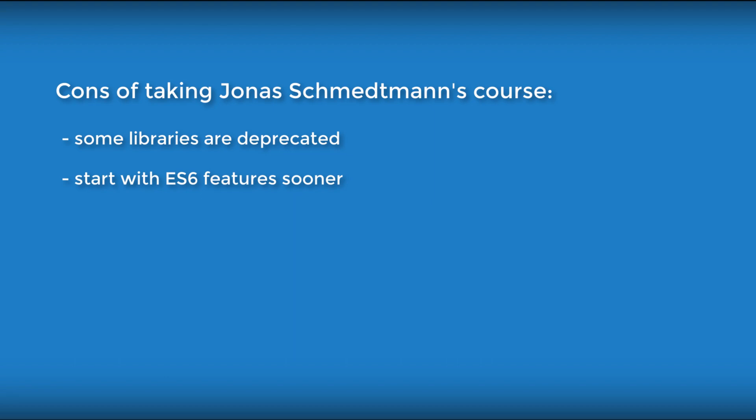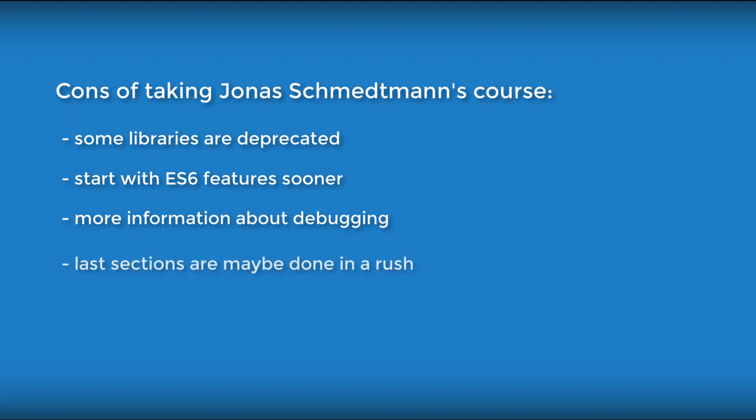What I don't like about this course: the course was originally done in 2016. Since the JavaScript scene is changing super fast, some libraries are deprecated. But the course gets updates and notifications, so you should be safe. What would be better is to start with ES6 features sooner, and having more projects in the ES6 part would make it better. There could be more information about debugging — maybe an introduction to Chrome developer tools would be a nice add-on. Like in many courses, the last sections are maybe done in a rush, and having more challenges is always good. But 28 hours of content is still a lot.